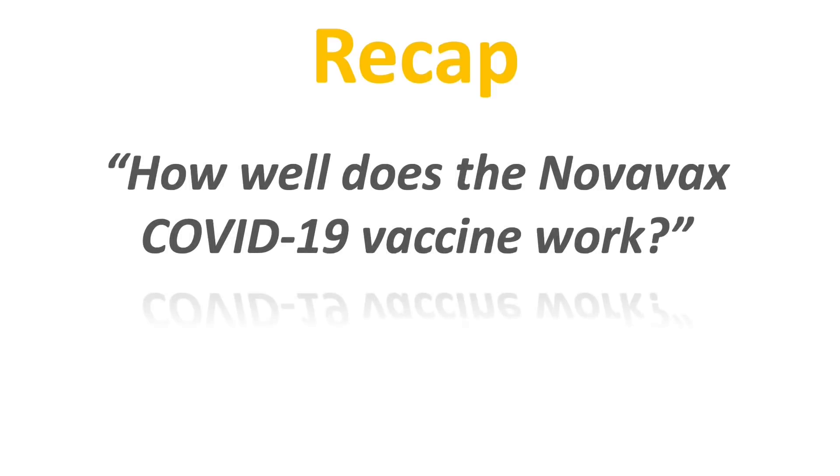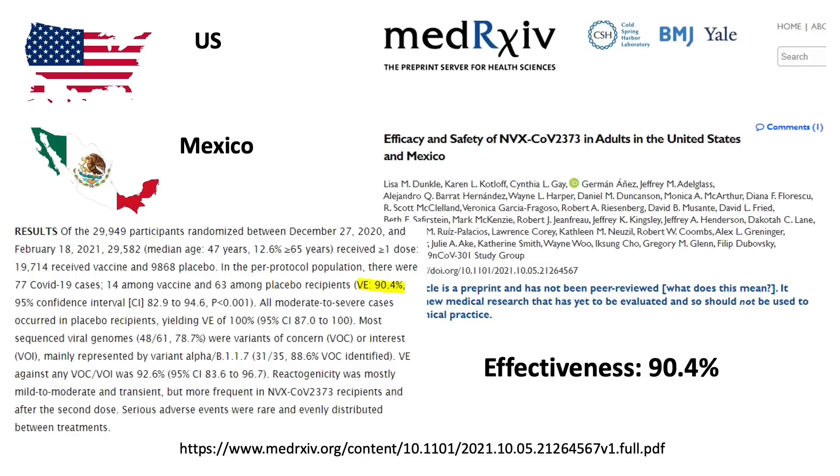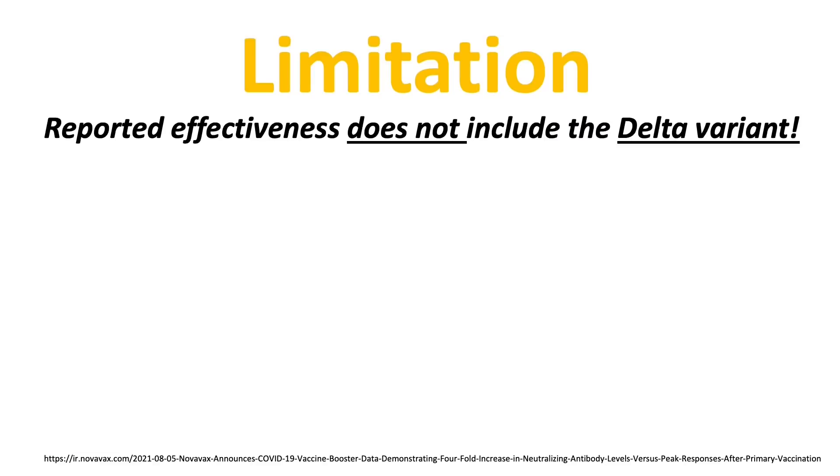Let's have a quick recap on how well the Novavax COVID-19 vaccine works. The Phase 3 clinical trial from the UK, published in the New England Journal of Medicine, claimed 89.7% overall efficacy in preventing any kind of infection, including the alpha variant circulating at the time. The Phase 3 trial data from North America, including the US and Mexico, showed 90.4% effectiveness in preventing any kind of infections. A major limitation is that these trials did not include the Delta variant, which was not widely circulating at the time.